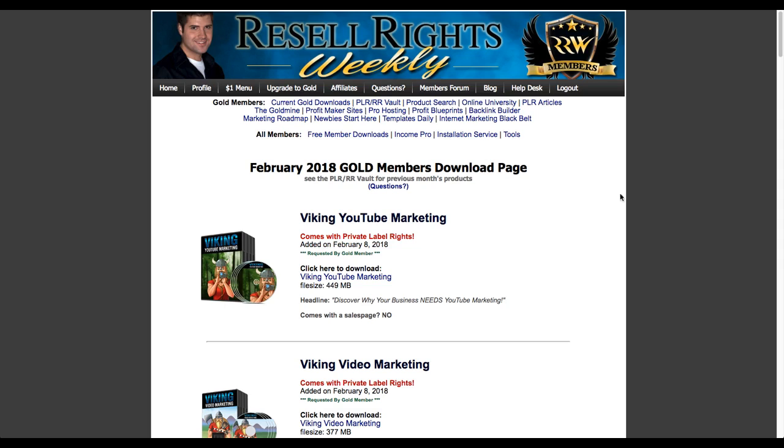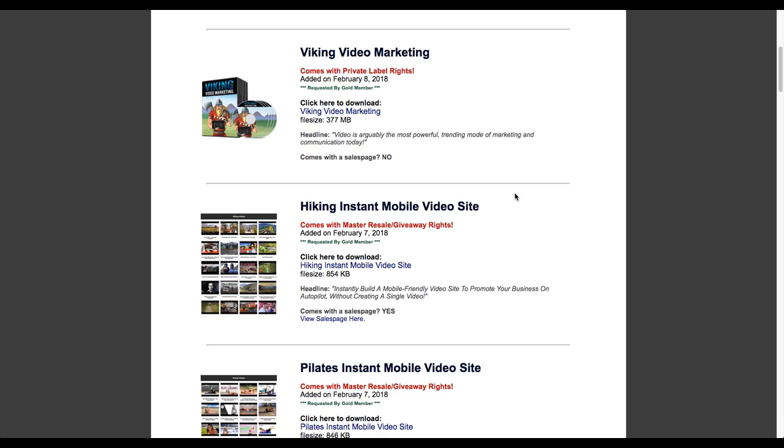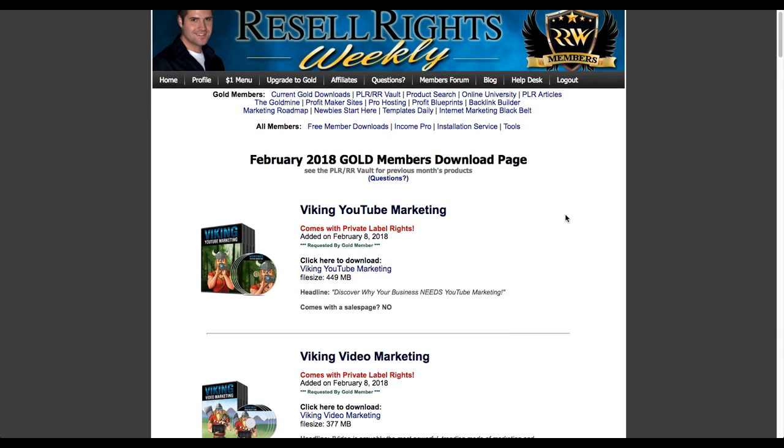Just to show you - at the time of this video it's February 2018 - I'm going to show you the current gold downloads just for this month. You can see there's a lot of different products in here. Viking PLR - these guys do a pretty good job of prepackaged stuff. Remember the differences in private label rights: you've got the ability to use it for your own use, which is private label rights.